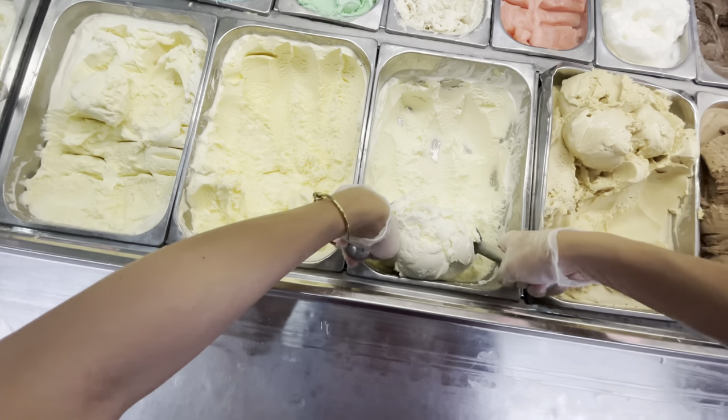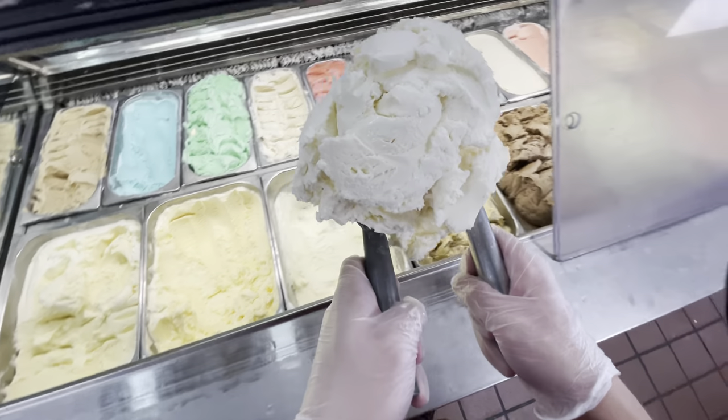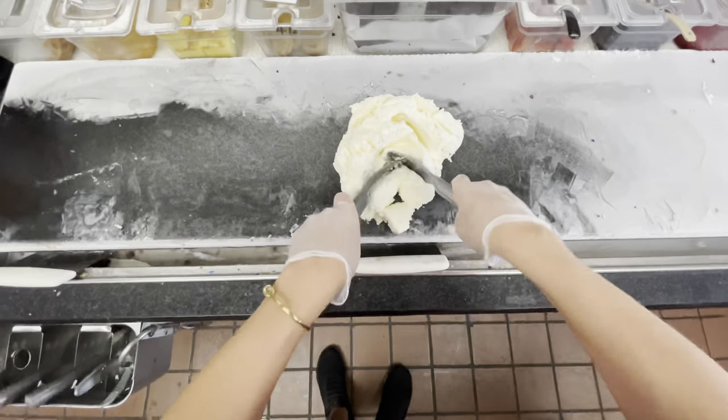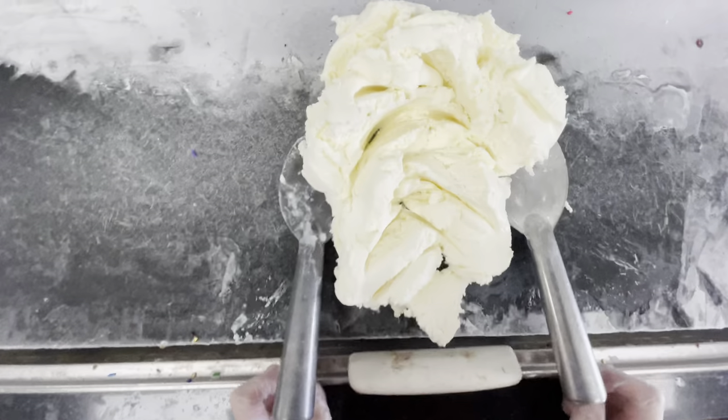Also, the lens that I use to film on my iPhone 12 kind of distorts things a little bit. The fisheye lens makes things look smaller when they're farther away and bigger when they're close up. So it distorts the view of it all. You can see when I lift the ice cream up to the camera it looks a little bigger, and when I put it away it looks a little smaller. See the difference?